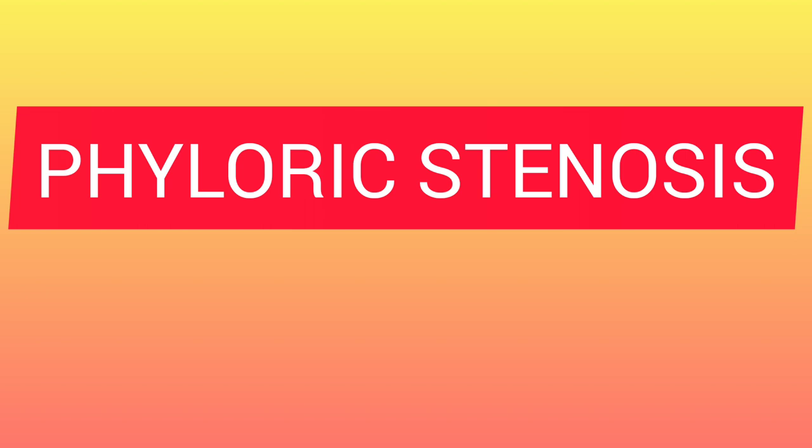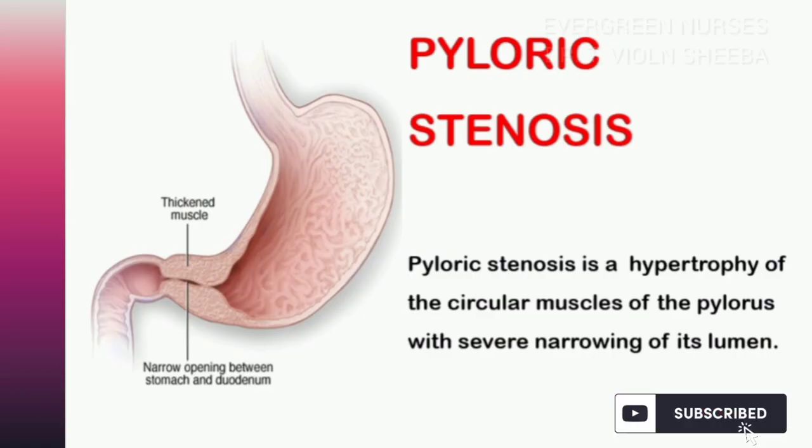Welcome back to Evergreen Nurses channel. Today we are going to discuss a congenital disorder of the gastrointestinal system, that is pyloric stenosis. It is one of the congenital disorders seen among newborns and infancy babies. Let us discuss the disease condition and see what is the meaning of pyloric stenosis.